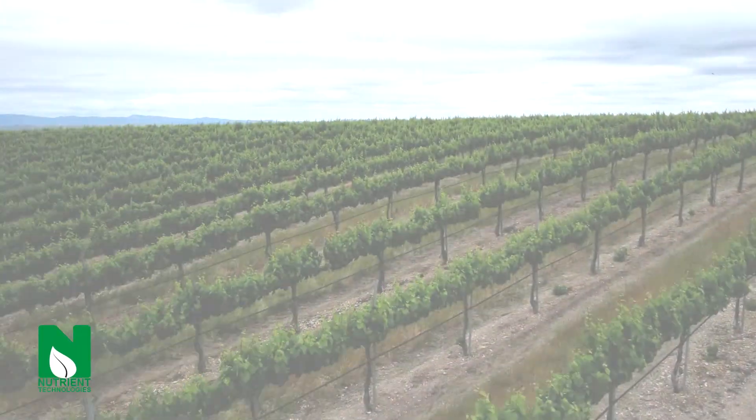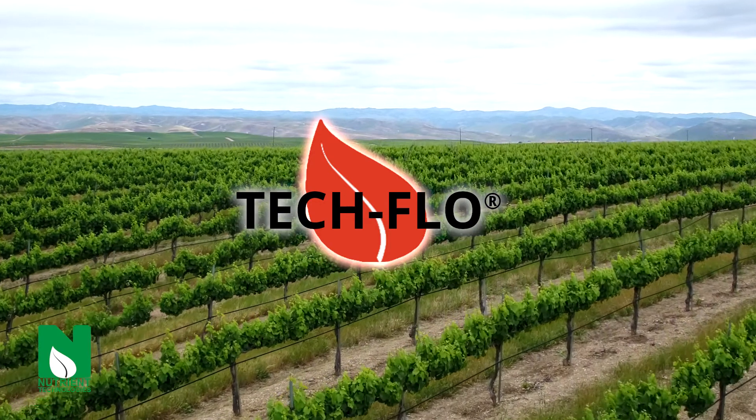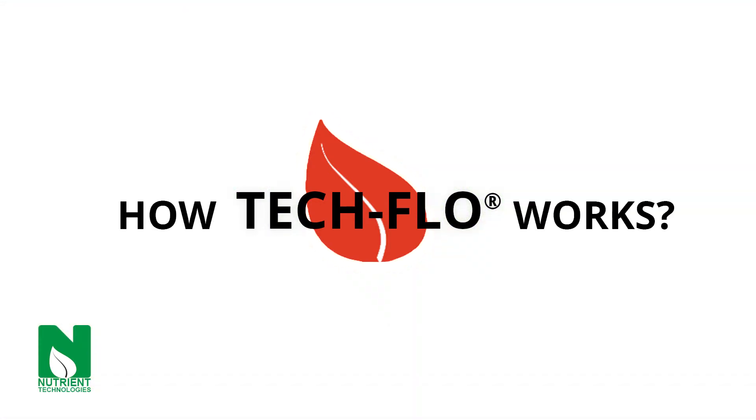When it comes to foliar feeding, not all products give growers the results they want. TechFlow products are the foliar solution. So let's take a deeper look at how TechFlow products work.